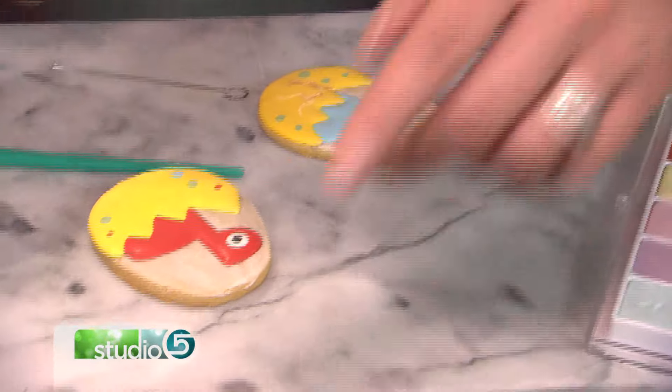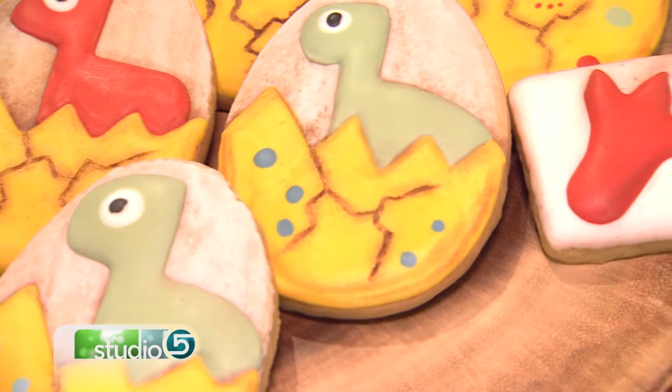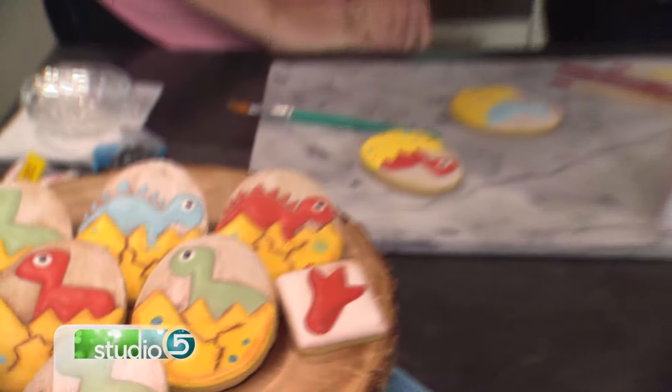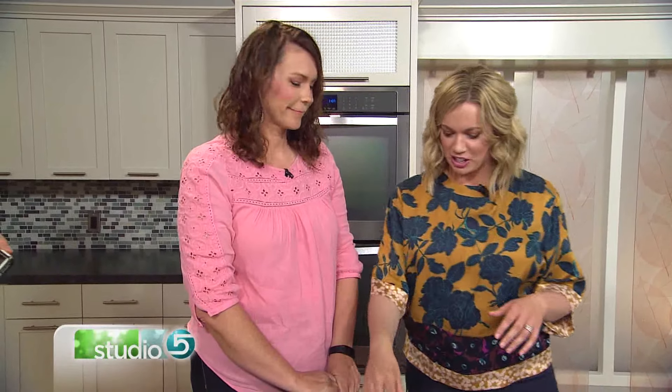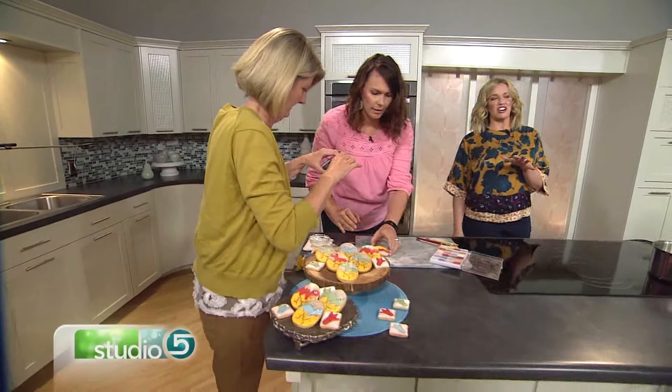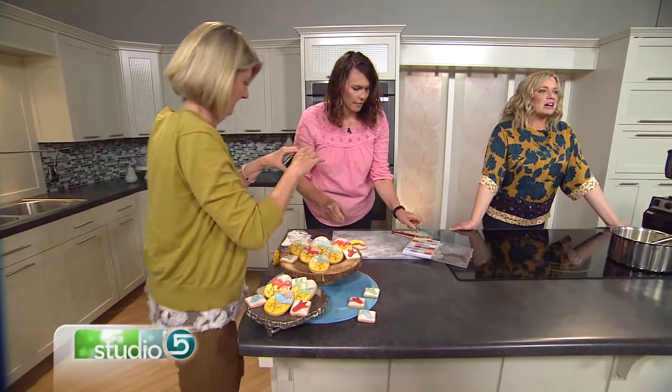The finished result gives the cookie an archaic, prehistoric feel — it looks really cool. Natalie will also film a hyperlapse video in the studio during the commercial break, as hyperlapse videos of cookie decorating are very popular online right now. Viewers can watch for that video on the Studio 5 Instagram account later that day. Coming up next: a new relaxing nighttime workout you can do in just minutes.